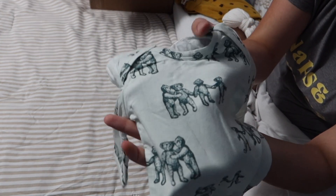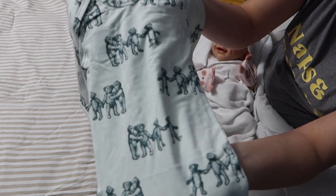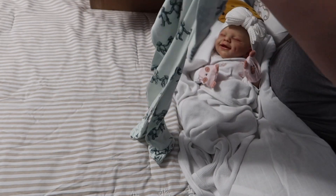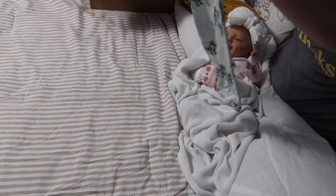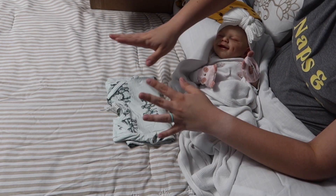Here is the print up close. Sorry if the lighting is a little bit weird — we just put daylight bulbs in here which work pretty well but there's still some weird shadows.